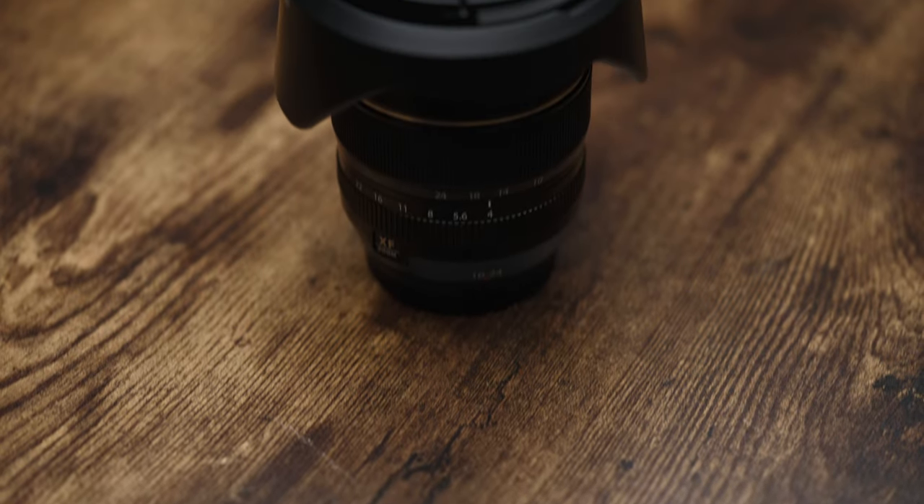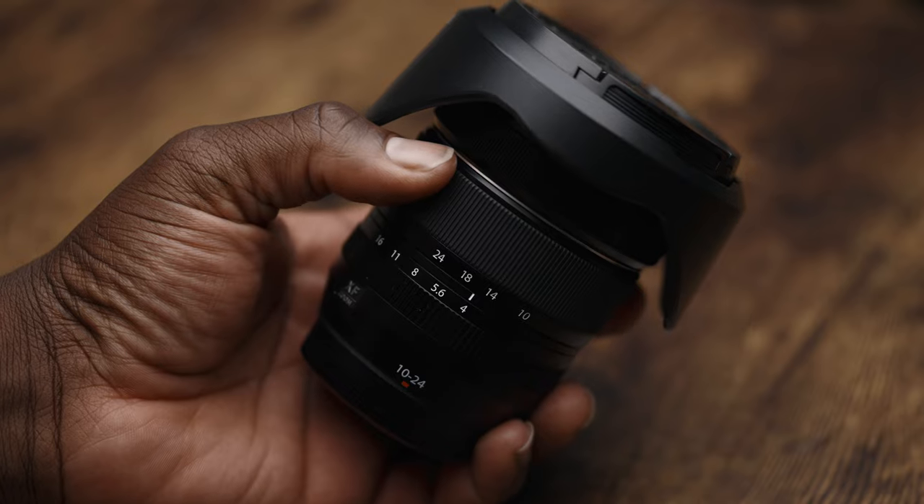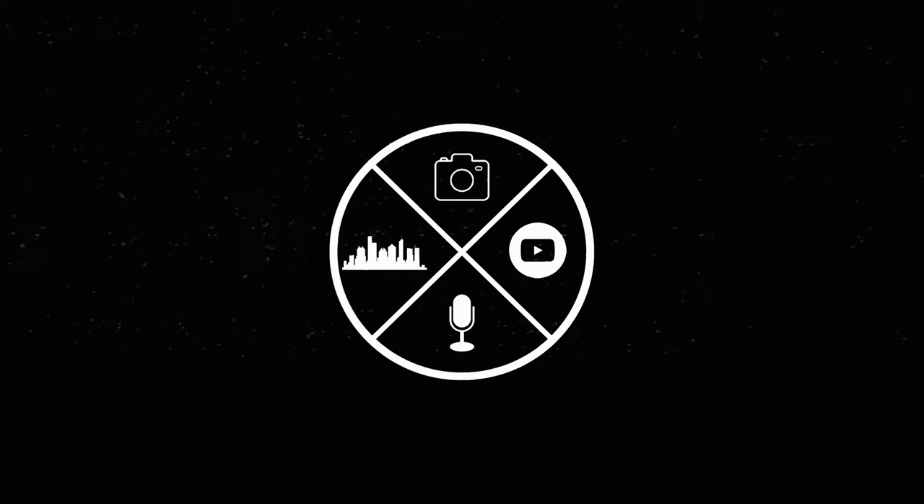This is the Fujifilm XF10-24 F4, one of my favorite Fujifilm lenses. I recently purchased and returned this lens for the second time — not because the lens isn't any good, I mean it's one of my favorite lenses. I will tell you why I returned it, but after I'll tell you why it's awesome.